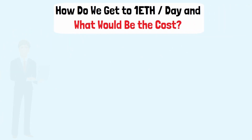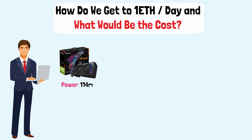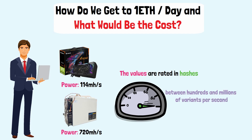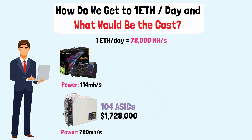Let's see how much it would cost to mine 1 ETH per day. We'll take as an example an RTX 3090 video card with a mining power of 114 MH/s, and an ASIC miner InnoSilicon A10 Pro of 720 MH/s. The values are rated in hashes, since mining is basically a guessing game that requires speed — every unit tries to guess between hundreds of millions of variants per second. The higher the MH/s, the faster the unit will find the correct answer for the algorithm and validate the transaction. In order to mine 1 ETH per day, you'll need a mining power of around 78,000 MH/s, which means 104 ASICs at $1,728,000, or 650 RTX 3090 video cards at $1,300,000, plus other expenses for the motherboard and PSUs.